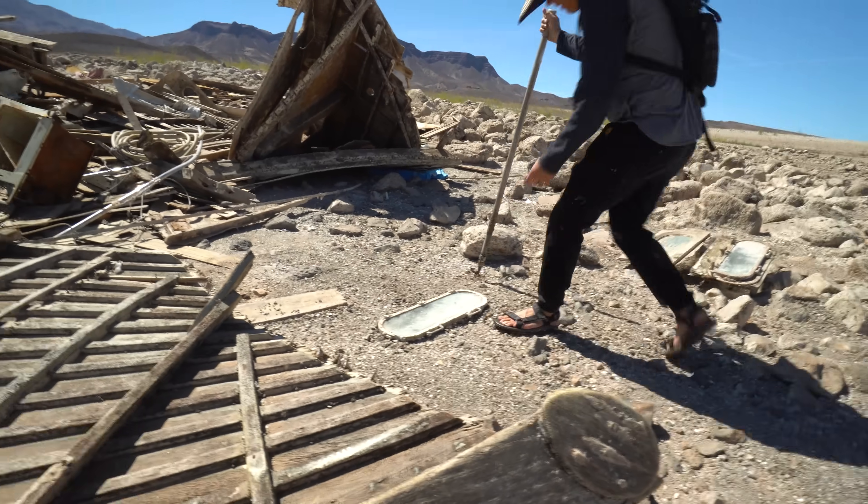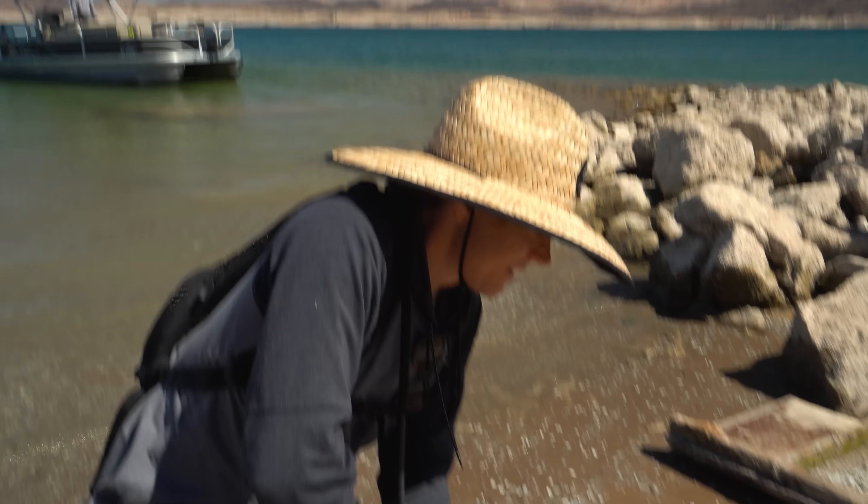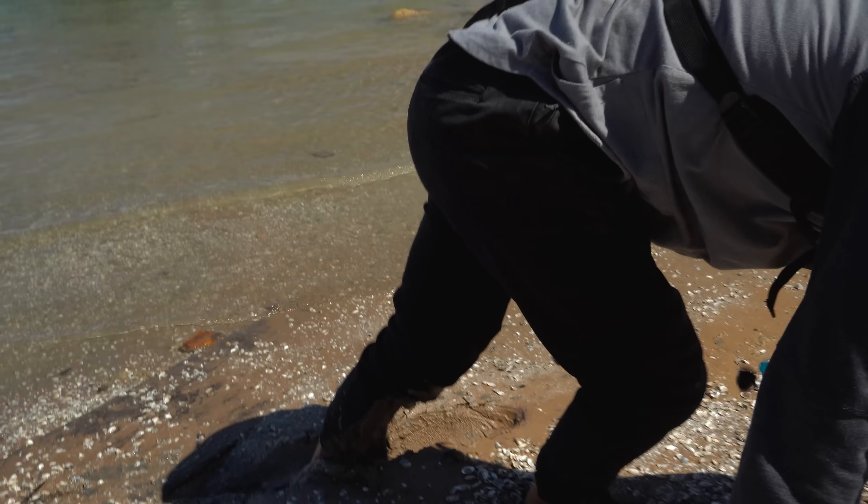All right guys, enjoy the video. Oh man, this mud! Yeah, it's terrible. I'm knee-deep. I'm in my Tevas right now. You're going out on quicksand, but we'll post it on your channel.